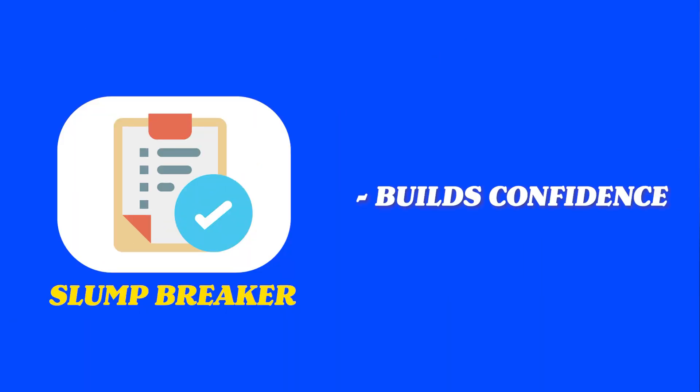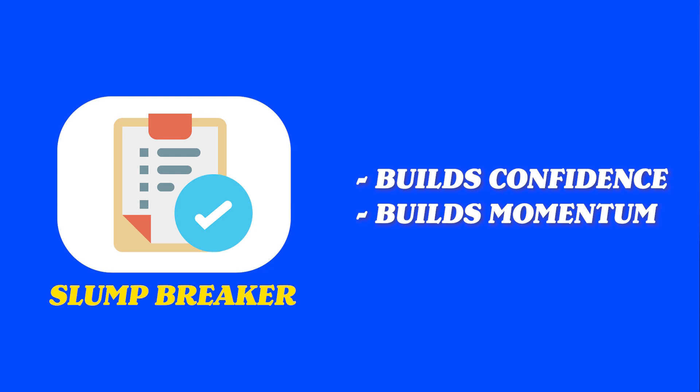You also build momentum. Once you get one thing working, you're a lot more likely to continue on and get other things working because you're motivated, you're encouraged, and you're seeing things come together. When nothing's working you want to quit, but when something's working you want to keep going — and that is really powerful. The slump breaker builds confidence and momentum, and that's why I love it.